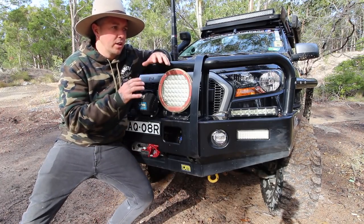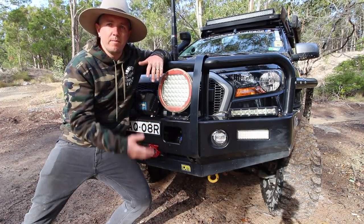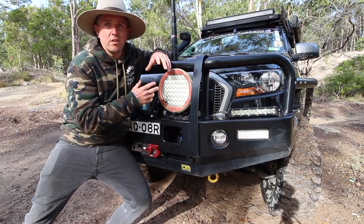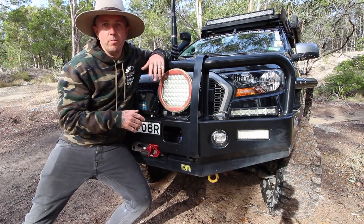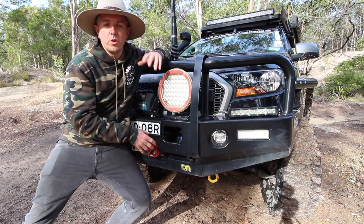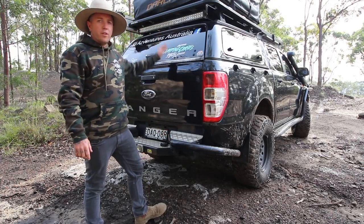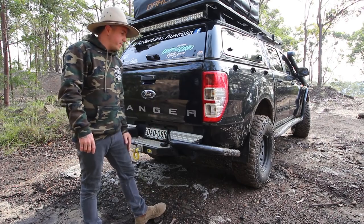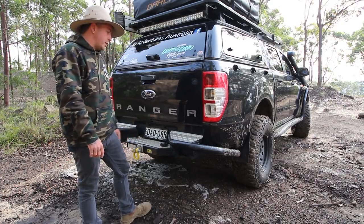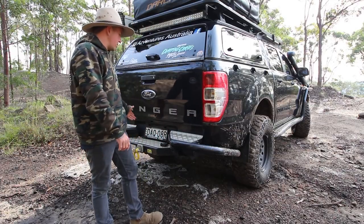I've got all the bash plates — two TJM bash plates for the whole underbody — but I've had to modify one because I've done a diff drop. That's currently sitting on the garage floor at home, ready to be put on along with the transmission guard. At the back, I've also stuck with the whole theme and gone the TJM rear step. It's copped a hiding — this thing's sweet. It's also got a tow hitch in there, and it's good if you need to get up onto the roof rack.